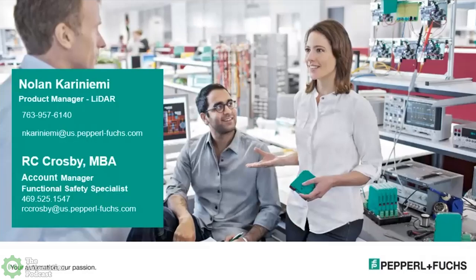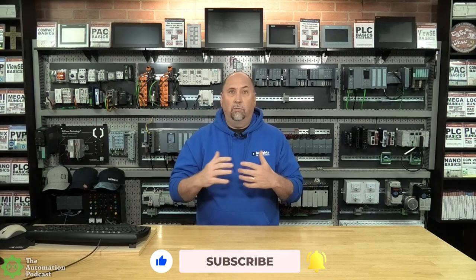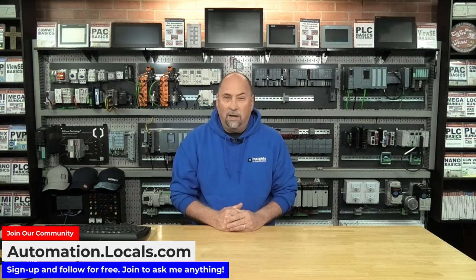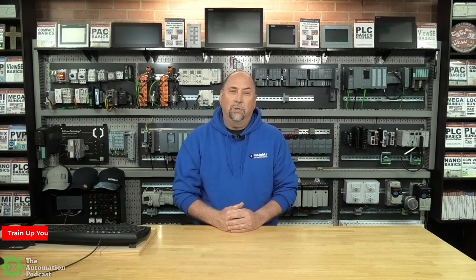Thanks for having me, Sean — I look forward to the next time. I hope you enjoyed that episode, and I want to thank R.C. for coming back on the show to talk about LiDAR technology. If you enjoyed this episode, please give us a like and subscribe, and if you're listening to the audio edition, please leave a five-star review — it really helps us grow the audience. You can follow me at automation.locals.com, and if you're looking for PLC, HMI, or SCADA training, please visit theautomationschool.com. Wishing you all a happy, safe, and healthy week — until next time, peace.